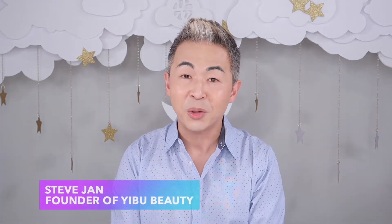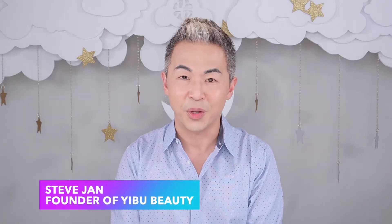Hi, I'm Steve Jan. I'm so excited today to make this video for you. We are finally ready to show you our first product at Eboo. I want to say thank you so much for being patient with Eboo for the past few months. It means a lot to all of us here.